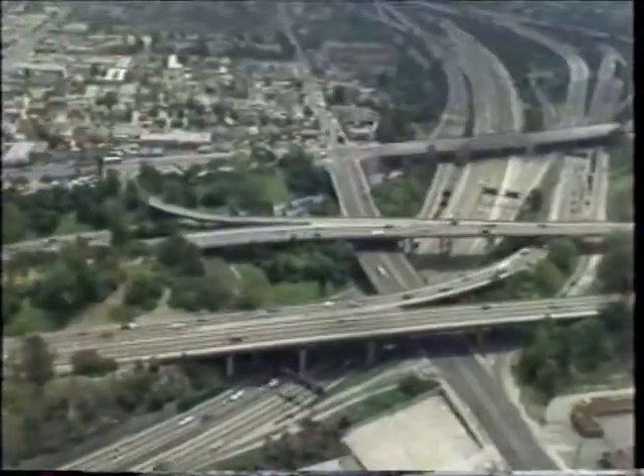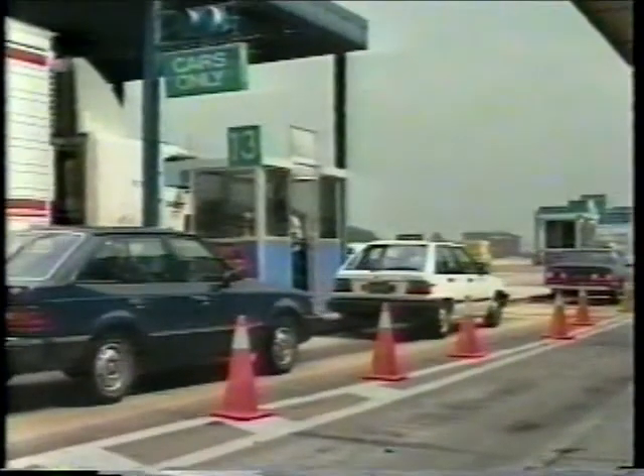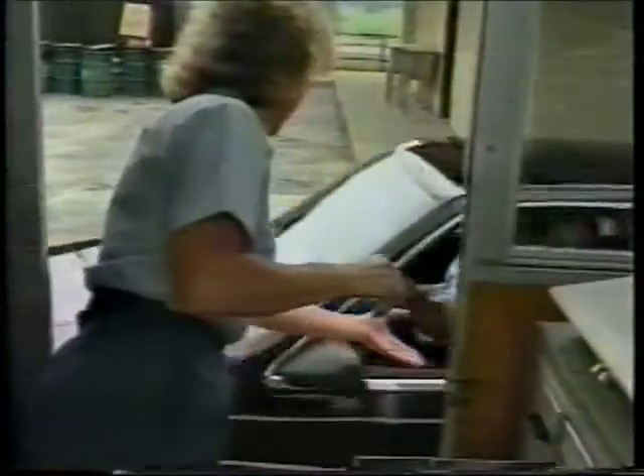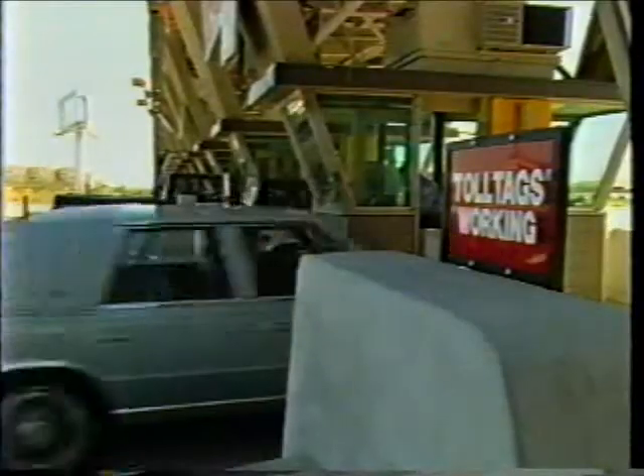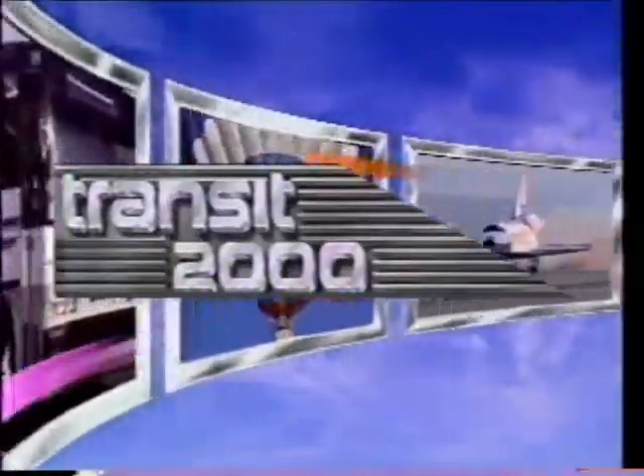California is known as the land of the freeway, but now toll roads. Yes, toll roads are proposed as an answer to our increasingly clogged highways. I'll explore the pros and cons of turning freeways into payways. All this and a lot more on Transit 2000.